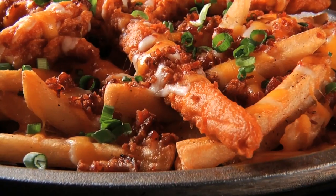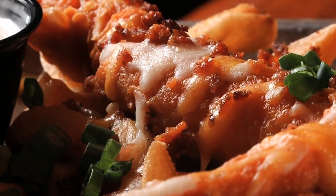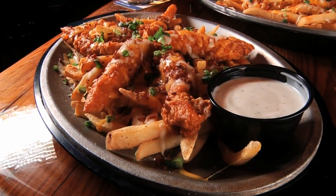And if a regular order of zingers isn't enough, the Mountain Melt should do it for you. The zingers are stacked high on a bed of fries with bacon, cheese, and scallion, with a side of creamy ranch dressing.